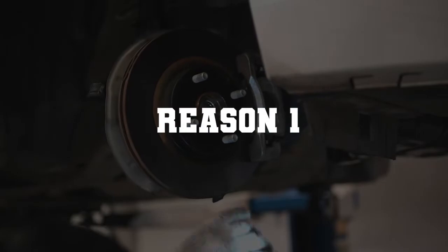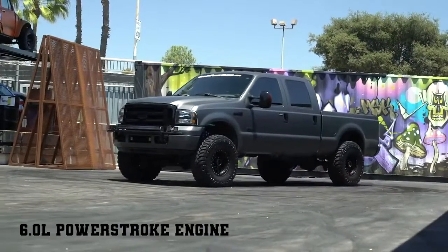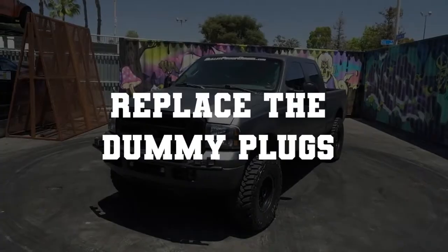Reason number one: dummy plugs in the oil rail are damaged. Sometimes, you can see that your 2006 Ford F-250 Super Duty truck with the 6.0L Power Stroke engine is hard to start and runs rough. In this case, you need to replace the dummy plugs.